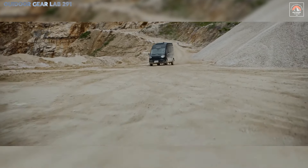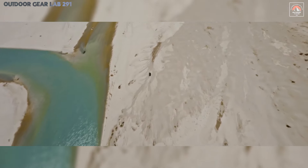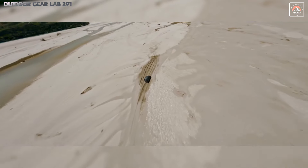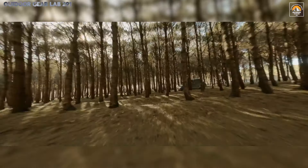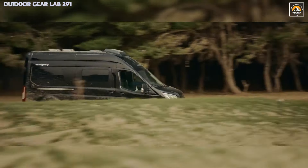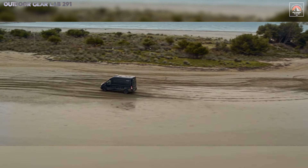But beneath its rugged exterior lies an oasis of sophistication. The interior has been meticulously designed, utilizing premium materials like soft-touch leather and warm wood accents that envelop you in comfort. Every inch of space is maximized for both storage and living, ensuring you're equipped for even the longest expeditions without compromising on style or functionality. Inside the Cliff 4x4, innovation meets convenience with features like a state-of-the-art kitchenette, intuitive climate control, and a smart lighting system that creates an ambiance perfect for unwinding after a day of adventure.